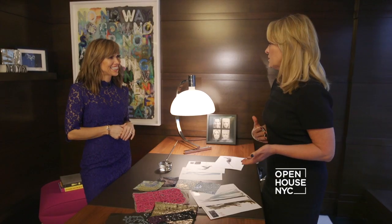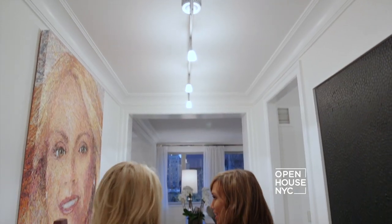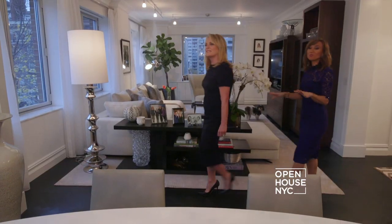So art, travel, and family inspire your design when it comes to clothes — is that what inspires your design for homes as well? Yes, but probably in a different order. I would say with my homes, family is first. Well, speaking of family, shall we go over to the family room? Definitely, let's go.